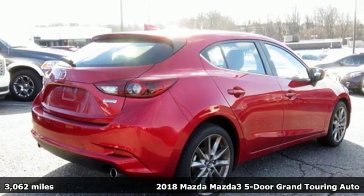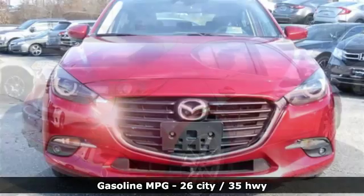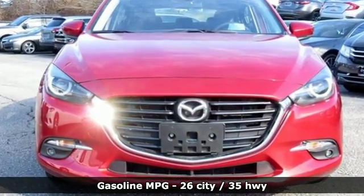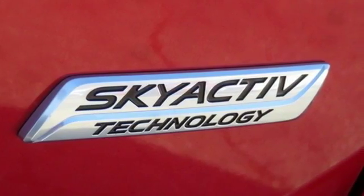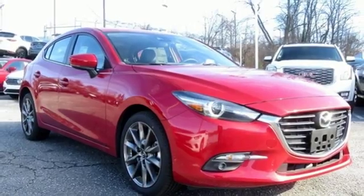It boasts an impressive list of features like these: streaming audio, doors and push-button start proximity key, front heated leather bucket seats, wireless phone connectivity.